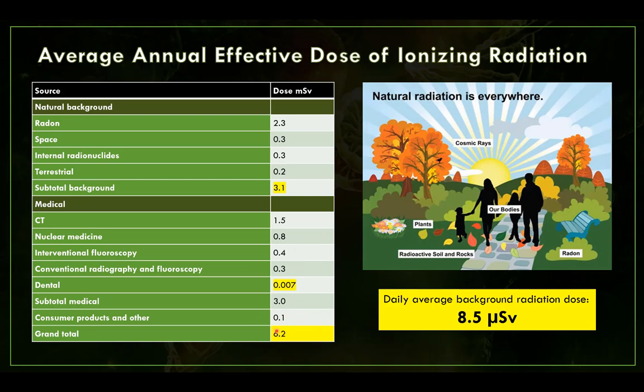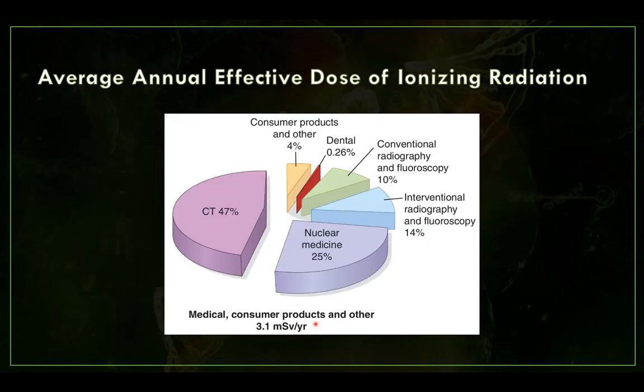The grand total is about 6.2 millisieverts per year for the average United States citizen. In a pie chart breakdown of average annual effective dose — everything other than the natural background dose — dental is less than 1%, about a quarter of a percent. The natural background and the medical/consumer products subtotals each come to about 3.1 millisieverts, and about half the medical portion is from CT.